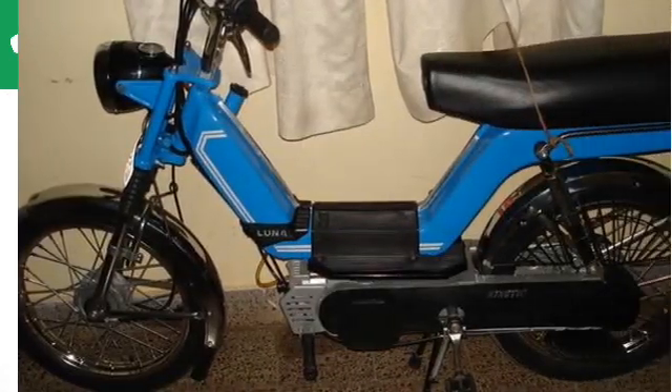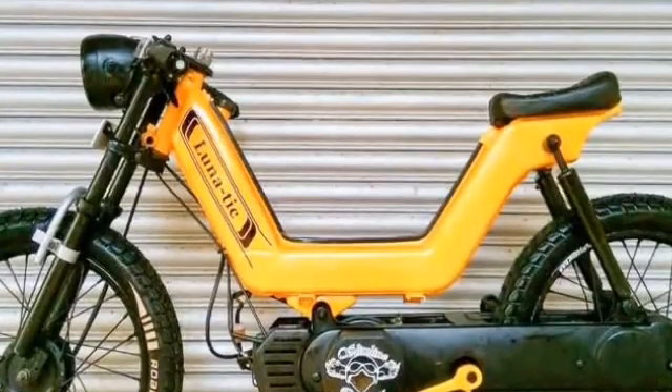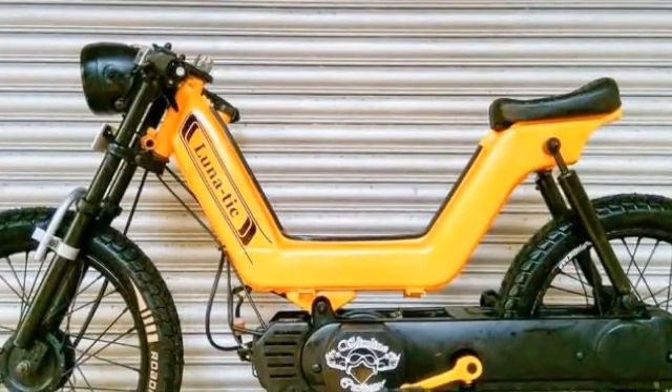So the company is planning to make an electric Luna. The Kinetic Luna is a very famous brand of the Kinetic Group — it was very popular in the 1980s and 90s.